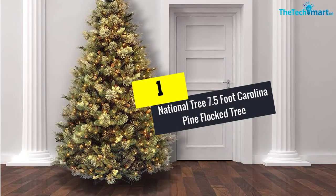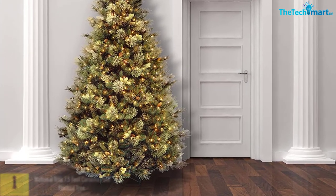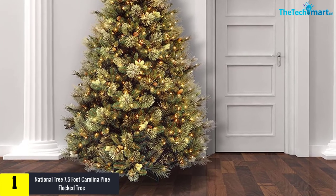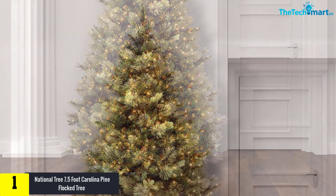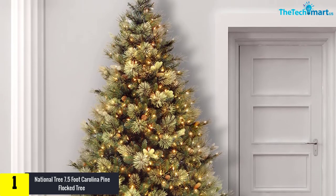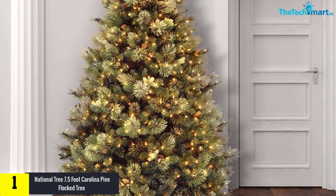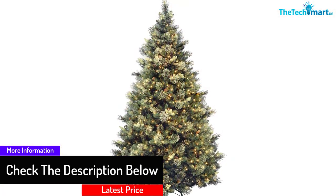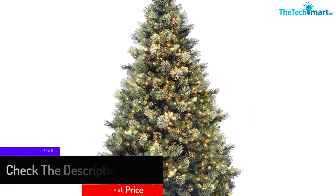And finally at number 1, we have the National Tree 7.5-foot Carolina Pine Flocked Tree. When it comes to National Tree and its flocked Christmas tree, no one can question the reliability of the product. This tree is pre-strung with 750 UL-listed clear lights and gives the entire tree an exotic appearance. Use of metal hinges on the branches and main stand gives stability and sturdiness to the tree. The non-allergic and fire-resistant materials used in its manufacturing make it worth every penny.